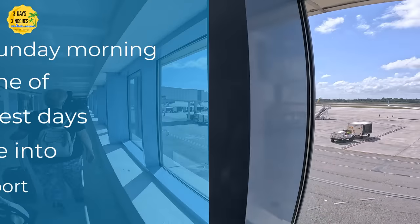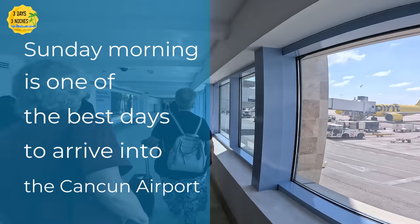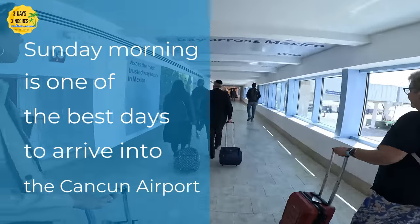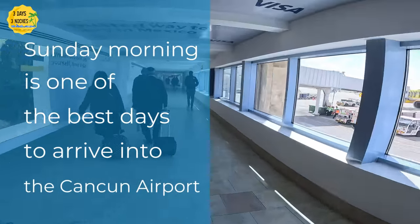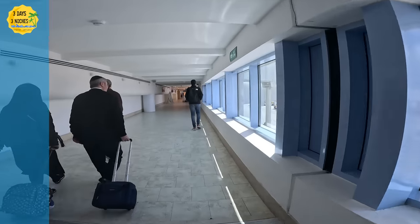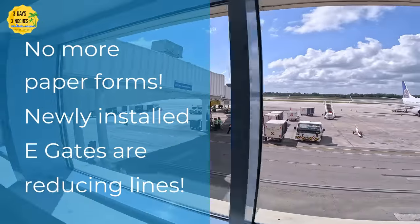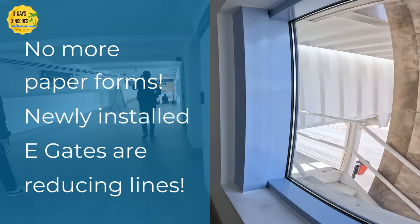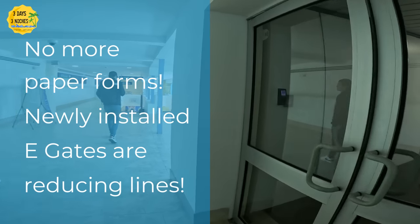We arrived in Cancun on a Sunday around noon, which is the day we always travel to Cancun because it's one of the best days with fewer lines at the airport and much less traffic on the street, so you get to your resort a lot quicker. Once you get off the plane, you walk down a hallway towards immigration. In the past you had to fill out paper forms, but now everything is done electronically and they even have new e-gates in the Cancun airport, so things are going much faster.